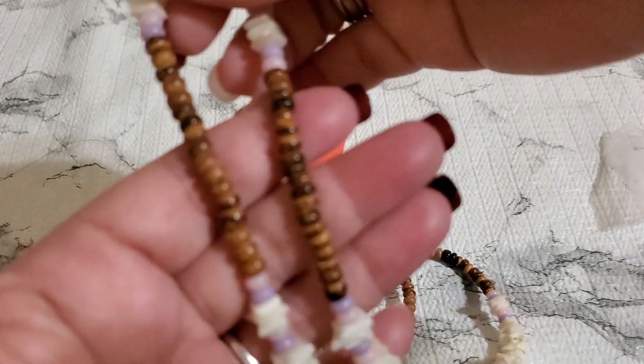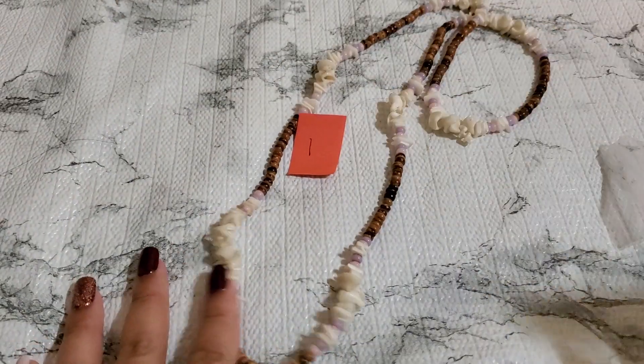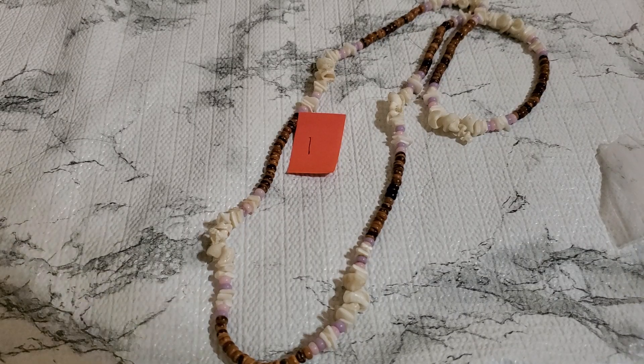I have this first item — I think it's like shell with wood. But I don't see a clasp on it, just a long necklace. So, so pretty. And this is gonna be a dollar for number one. One dollar.